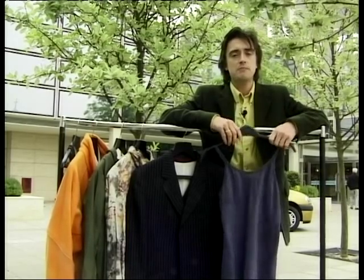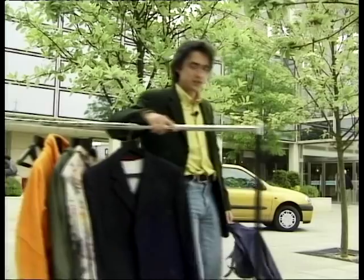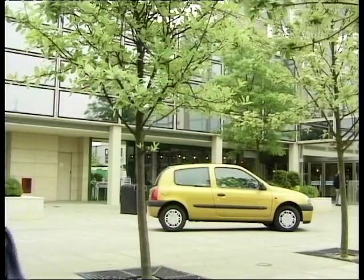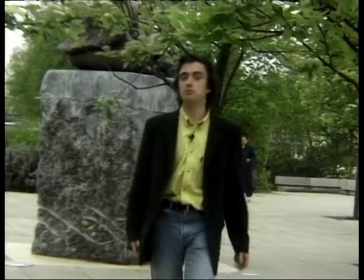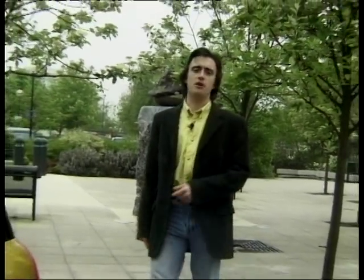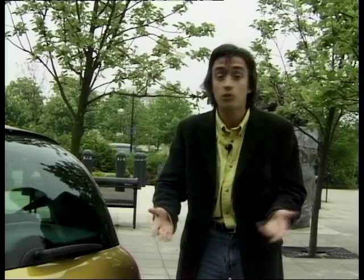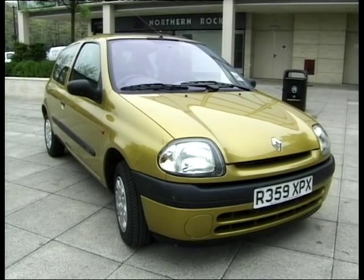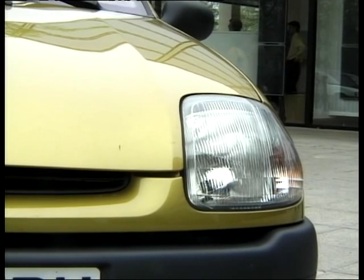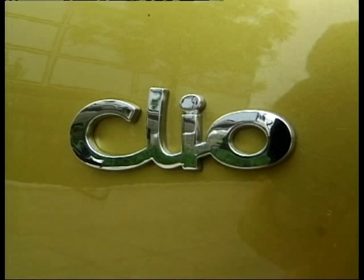This is Milton Keynes, and it is not the style capital of Europe. But that's precisely why we're here today, because it's not the opinions of the boffins and the designers and the experts that we're interested in — their opinion stops mattering the moment they sign the design off. Not all of us spend much of our time swanning around Mayfair or the south of France. It's the people of Milton Keynes whose opinion matters when they buy their cars. And that is why we have brought the new Clio here today.